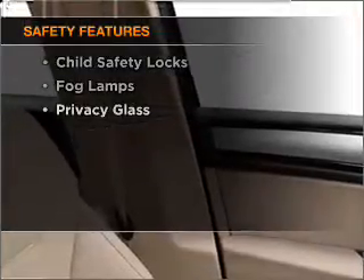the following safety equipment is included: daytime running lights. Call today to schedule a test drive.